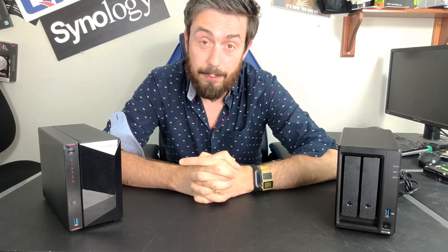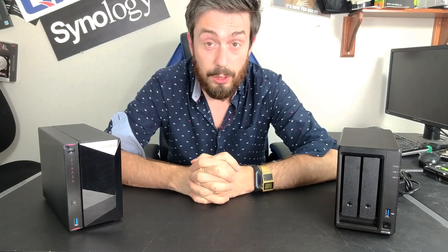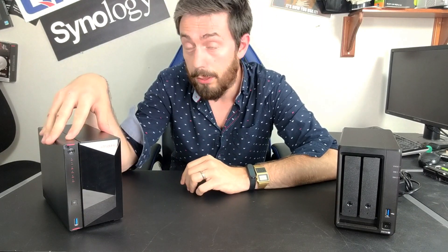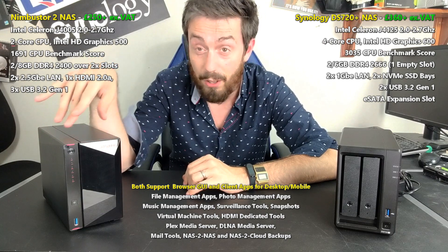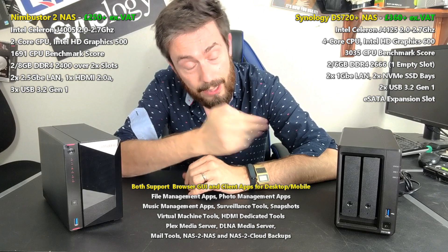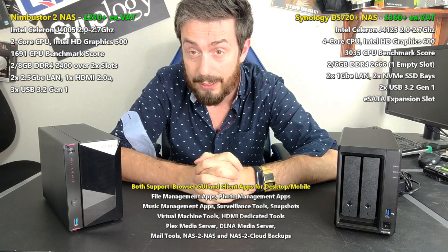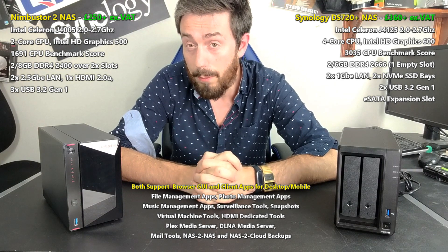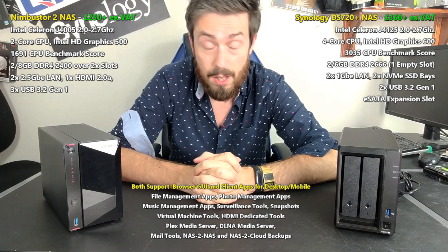Hello and welcome back. Today we want to talk about two two-bay NAS solutions. We want to look at last year's Nimbus Store 2, a very surprising NAS that came out of nowhere and was very popular from the guys at Acer Store. We're going to compare it against the brand new Synology DS720 Plus, their latest two-bay and probably one of the most powerful and well-equipped two-bay that Synology have ever put out there.